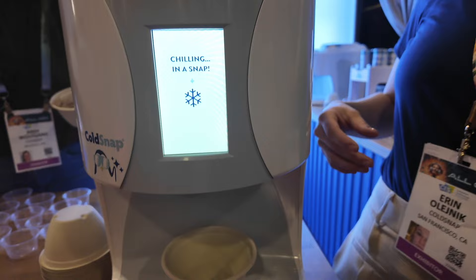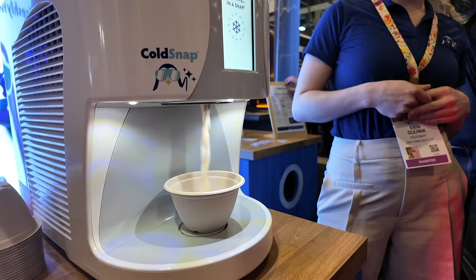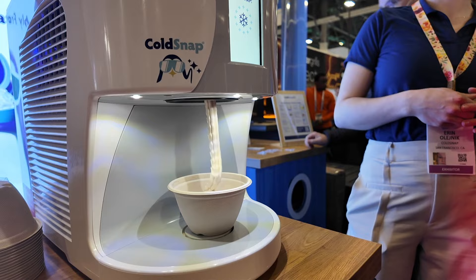The benefits of this are that nothing is touching the machine. There's no cleanup required and there's no cross-contamination. Also, this machine only requires a standard three-prong outlet.